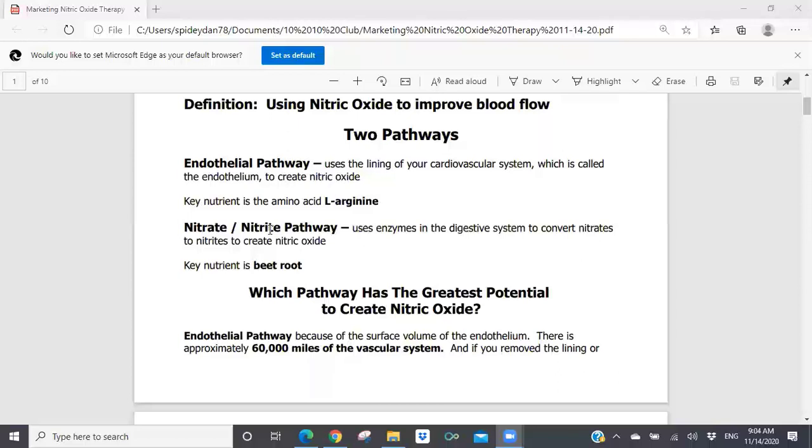The first pathway is the endothelial pathway. This is the pathway we use with Pro-Arg9 Plus because this pathway uses the lining of your vascular system — what's called the endothelium — to create nitric oxide. The key nutrient is the amino acid L-arginine. There are other ingredients that can optimize this production, but the key nutrient is always going to be L-arginine.